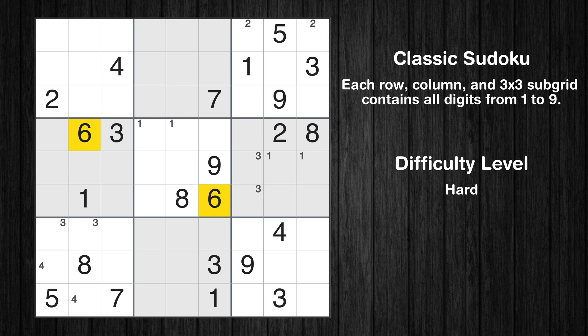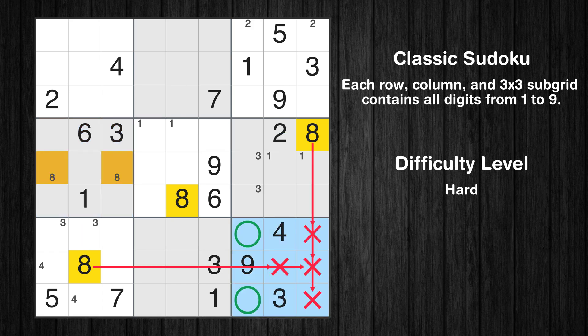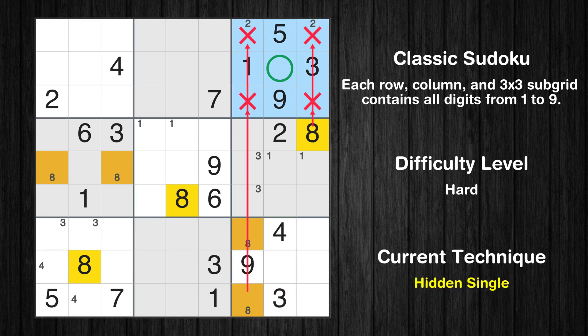Let's move to number 6 — there's nothing we can do with it right now. Let's move to number 7 — there's nothing we can do with it right now. Let's move to number 8. Only two positions left in the 4th box where value 8 can be placed. Only two positions left in the 9th box where value 8 can be placed. In the 3rd block, the number 8 can be directly placed.